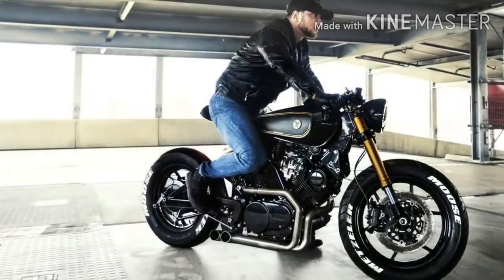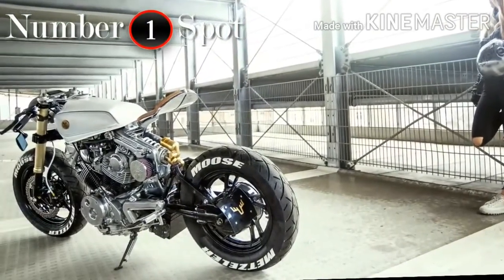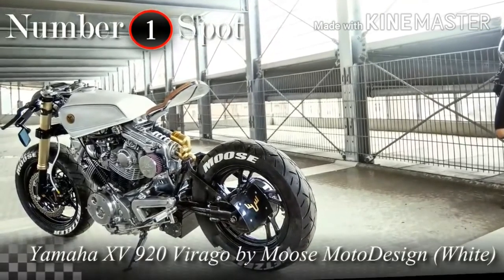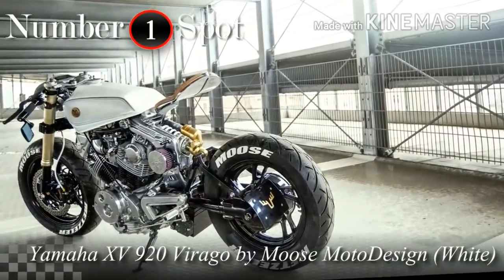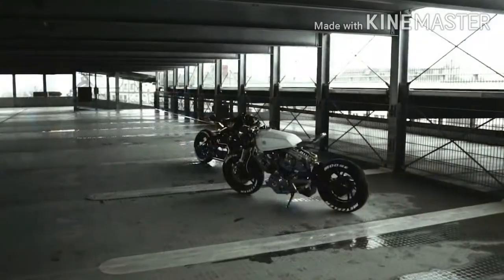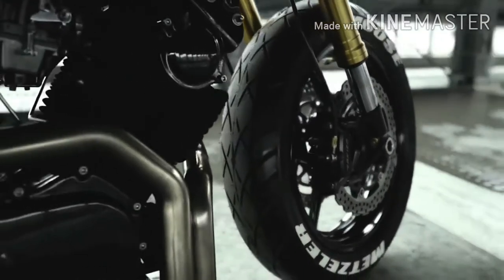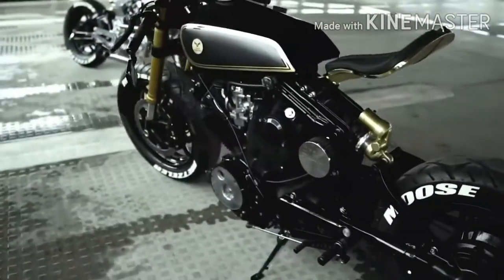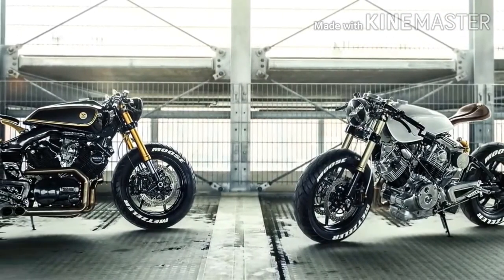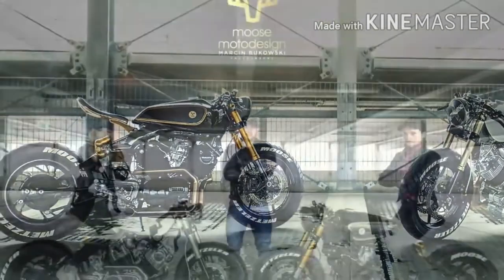So, ladies and gentlemen, behold the best cafe racer of 2019. If you are a fan of the previous motorcycle, you will also love this one. In fact, you would be amazed if I said how small the difference of votes is between these two projects. And because of that, I think it is fair to include both machines in my final words — especially because they were built at the same time and by the same builder.